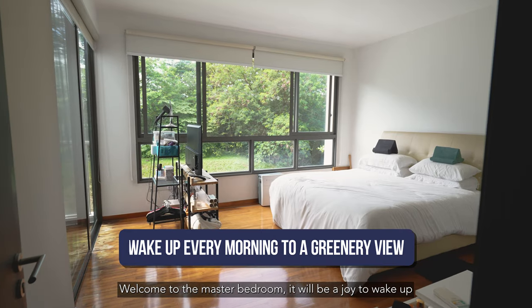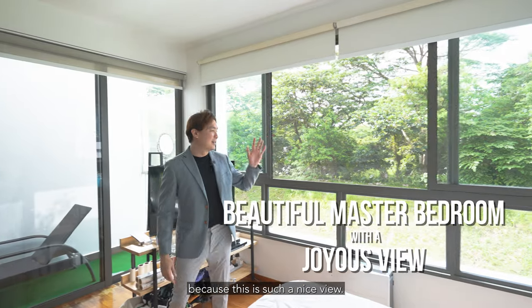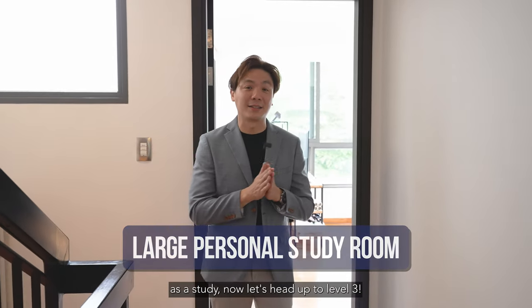Welcome to the master bedroom. It'll be a joy to wake up every single morning, especially during the weekends, because this is such a nice view. Right behind you on level 2, there's another room that the owner uses as a study.